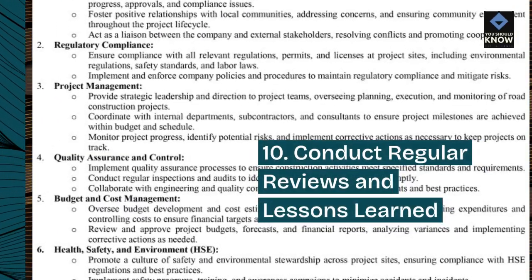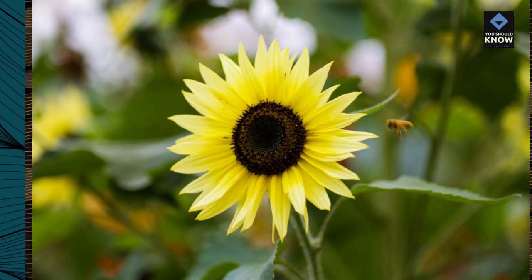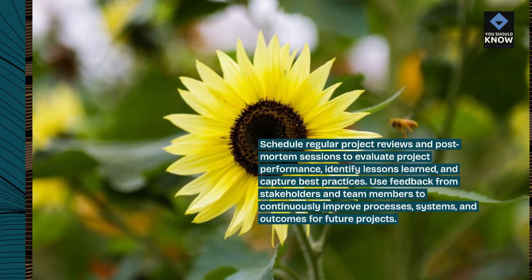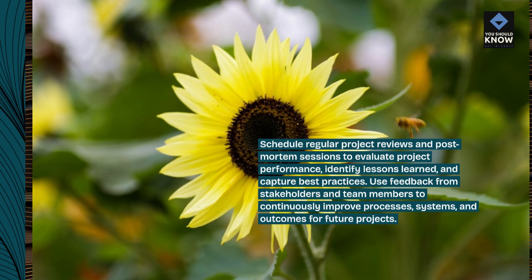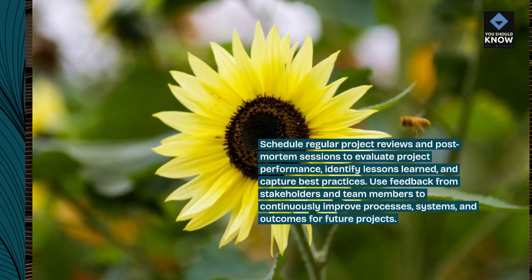Conduct regular reviews and lessons learned. Schedule regular project reviews and post-mortem sessions to evaluate project performance, identify lessons learned, and capture best practices. Use feedback from stakeholders and team members to continuously improve processes, systems, and outcomes for future projects.